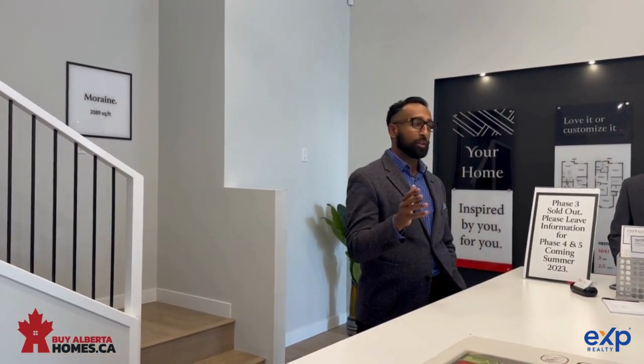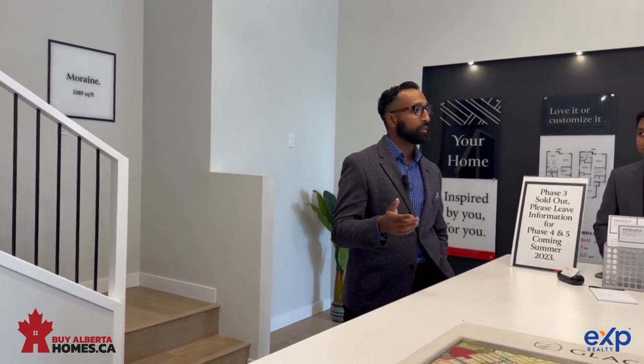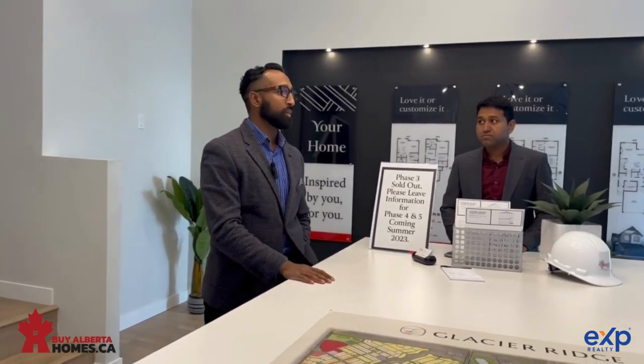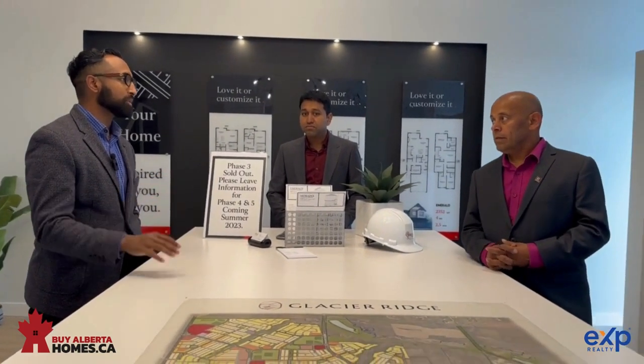We're going to show clients here on the Discovery spec series. On a high level, you're going to be looking at stone countertops throughout — quartz or granite standard. Luxury vinyl plank through the main floor is standard. Nine-foot ceilings on the main floor are standard as well. A full list of standard specifications is on our website.